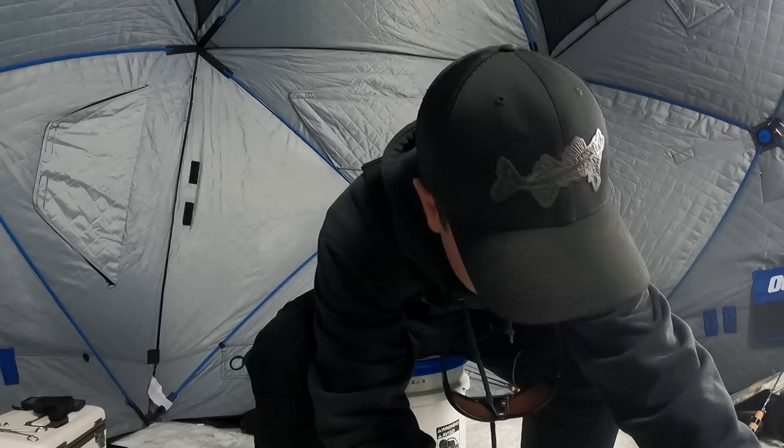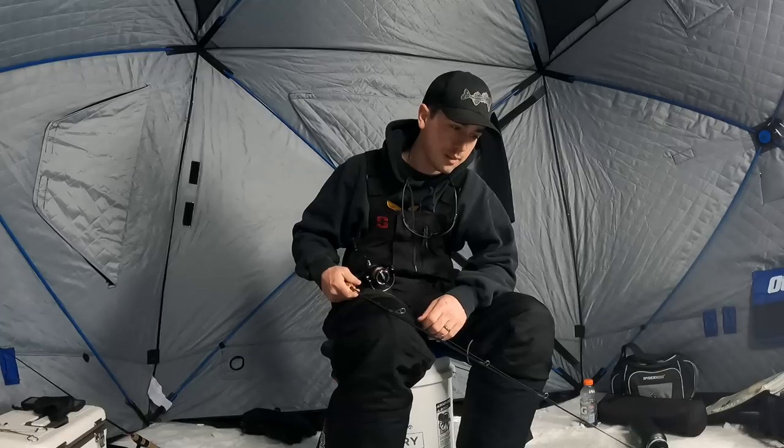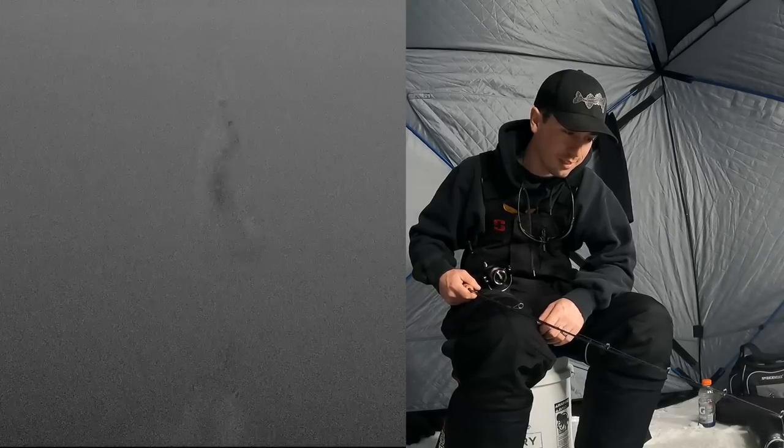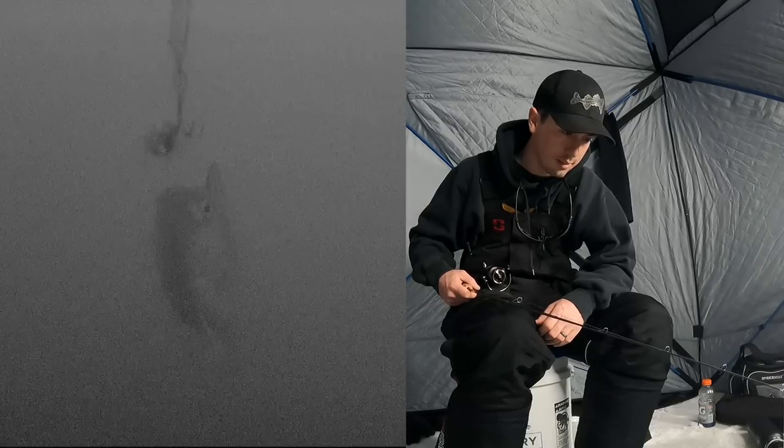Oh, there's one right there — checking me out. That's a bigger one. You can see we're definitely in mud — try not to kick that up. Sometimes dropping the camera just to see what you're in is kind of cool. That one has some nice shoulders — gorgeous fish. There was no shortage of perch before I grabbed the underwater camera. Right on cue — how cool is that! Let's dead-stick it and see if they like it a little bit more. It's spinning a little bit, which I don't think is ideal.